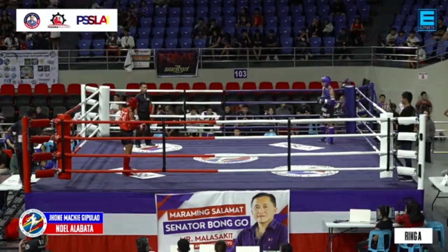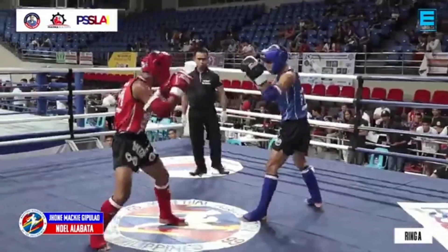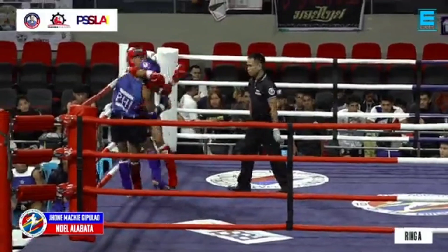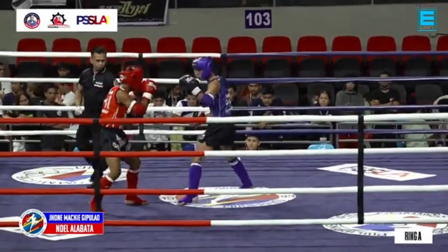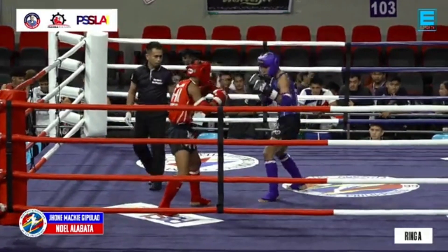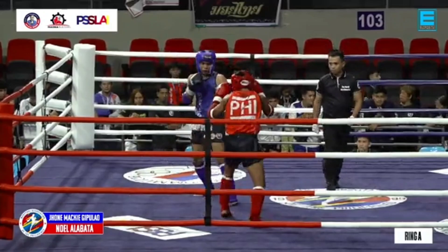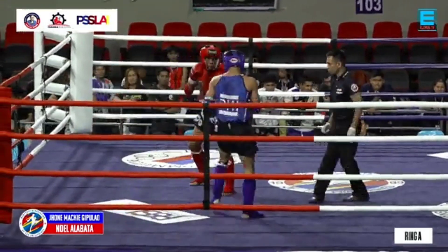Kasi, pansin ko kay Gipulaw, mas hilig niya ang sumusuntok. And for that to land, he has to be in the range of punching — he has to be in the pocket. And while he's trying to step in, Alabata is kicking right away. But he was able to land that jab also. Alabata is now doing left and right kicks while Gipulaw is going in. We'll see — Gipulaw has to really take chances here and go in. Gipulaw has this last round to catch up, and he has to keep on attacking, just keep on attacking.